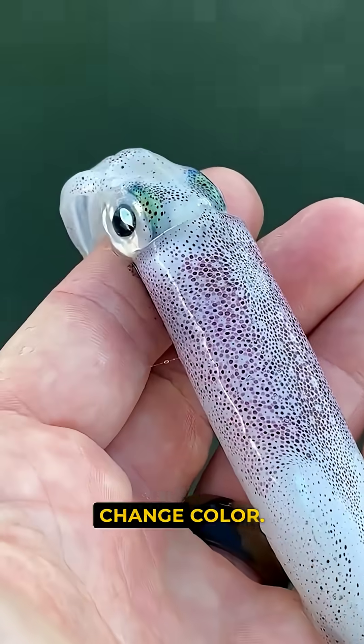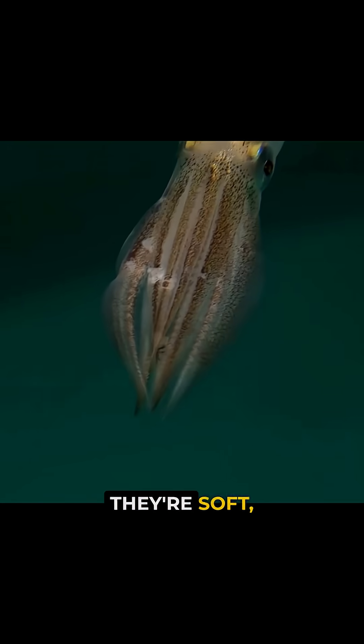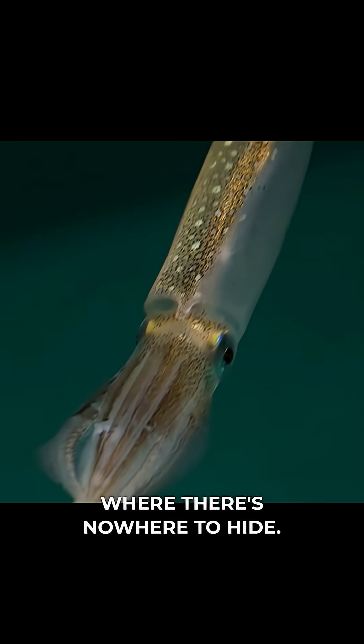This is how squids change color. Squids aren't good swimmers. They're soft, exposed, and live in the open ocean, where there's nowhere to hide.